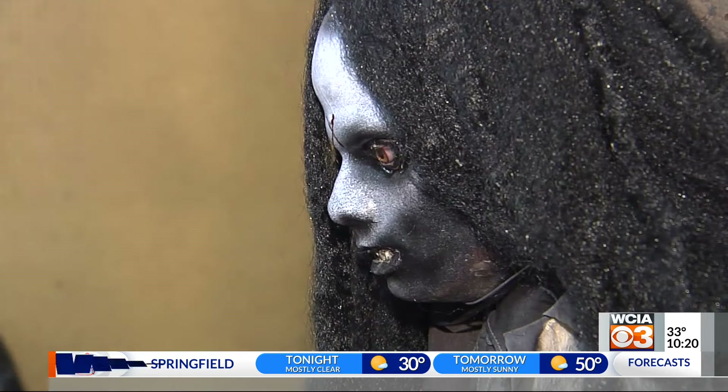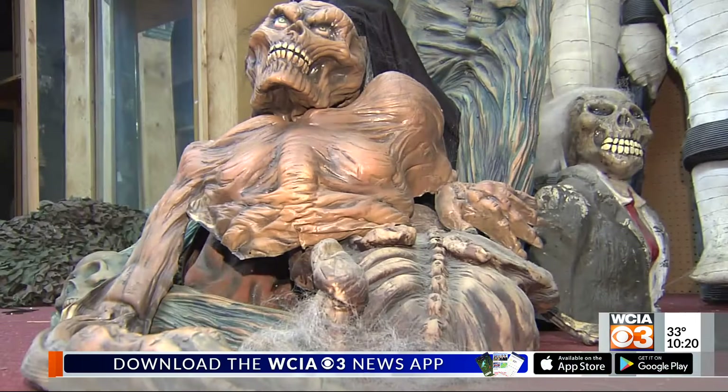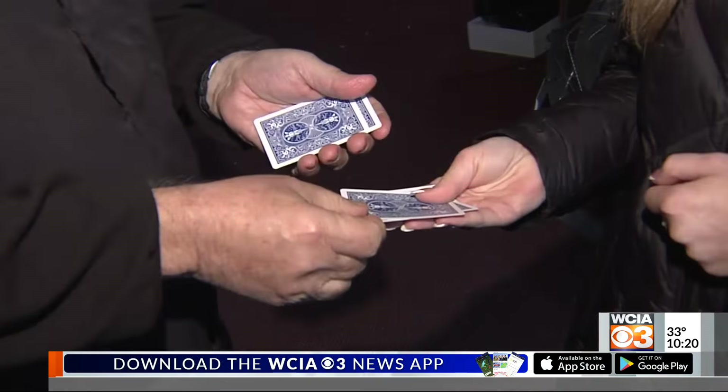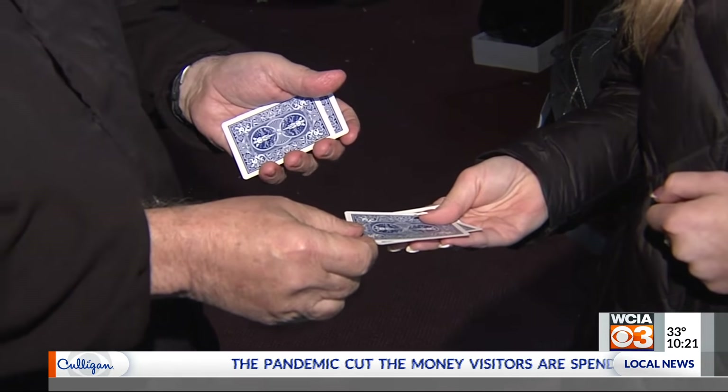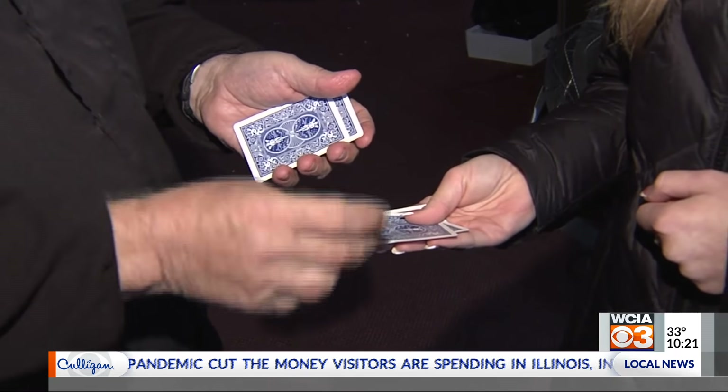Now he's ready to retire. While the makeup, costumes, and giant figurines are all up for grabs, he's keeping his magic shop, but just in a different location. He even taught me a few tricks.